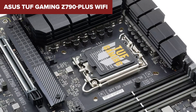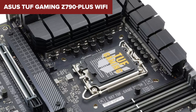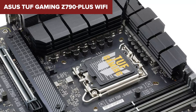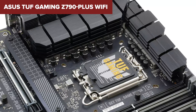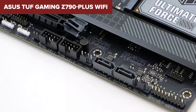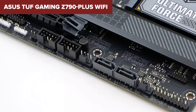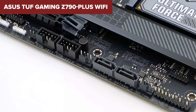This makes it particularly suitable for gamers and professionals who require stable and reliable performance over extended periods. All in all, the ASUS TUF Gaming Z790 Plus Wi-Fi is perfect for those looking to build a high-performance gaming rig or a workstation that can handle intensive tasks without breaking a sweat. Its future-proof design ensures that it can accommodate upcoming hardware upgrades as well.